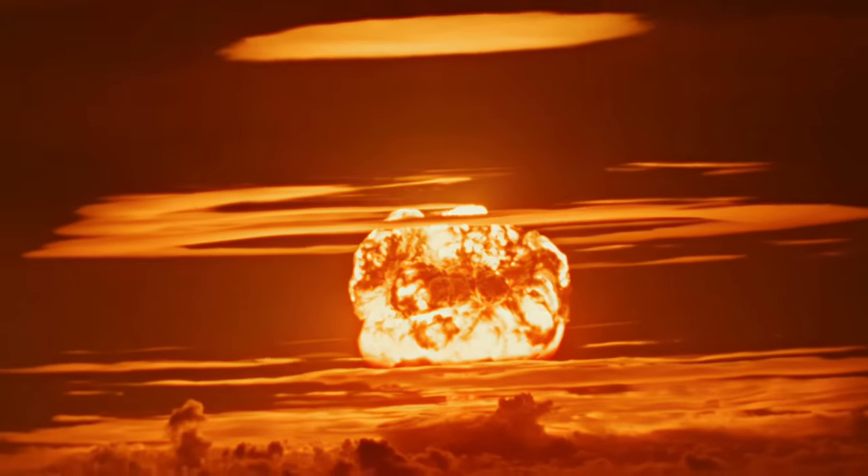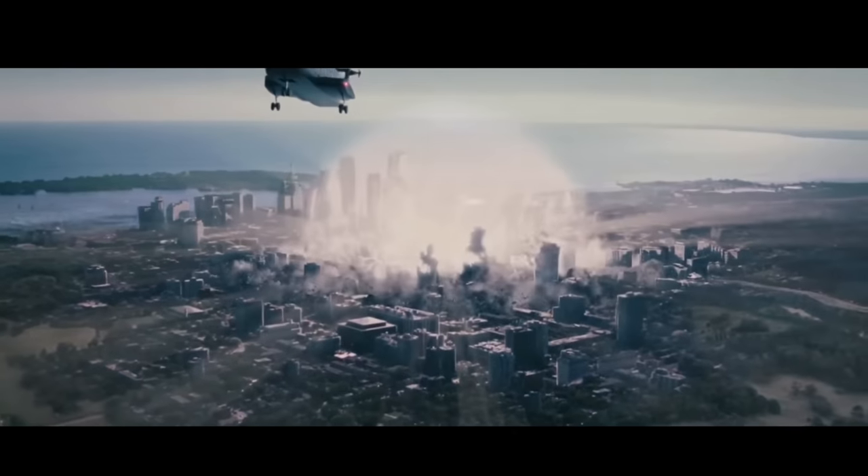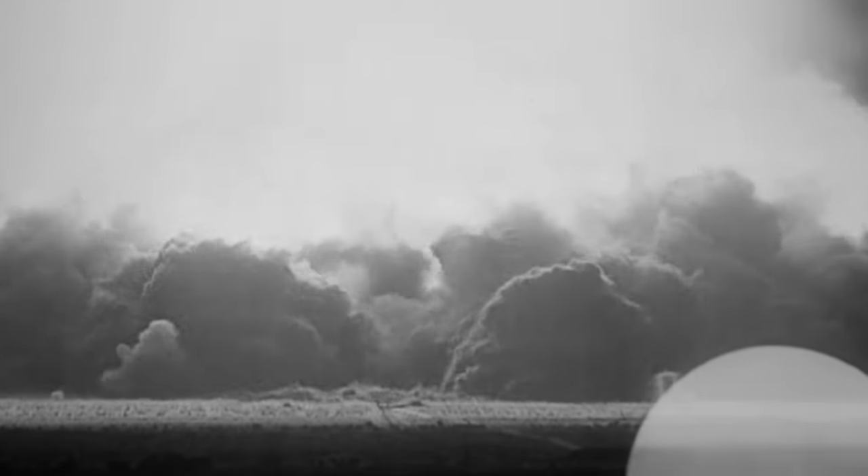The destructive power of an atomic bomb is something that's almost difficult to even comprehend. An explosion that can destroy an entire city? Absolutely terrifying. And when the very first atomic bomb detonated over New Mexico during the Trinity test in 1945, the world was forever changed. The modern era had begun.